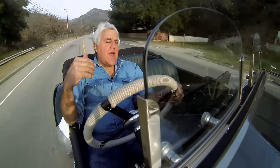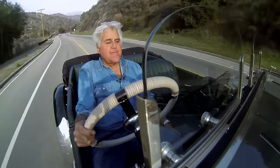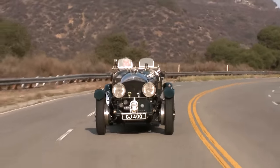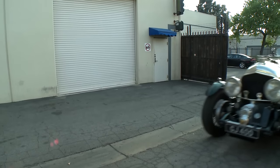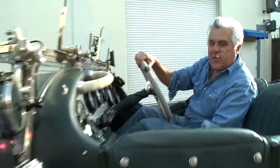The funny thing about this car is the engine is so undistressed — I take it on the freeway, go a couple hundred miles, and it's like the engine is idling all the way. Anyway, that's our 27-liter Bentley for you.